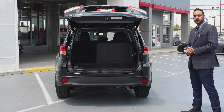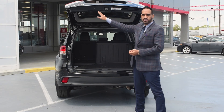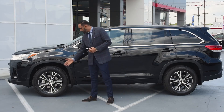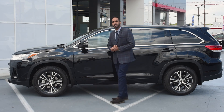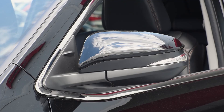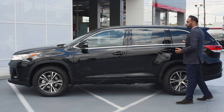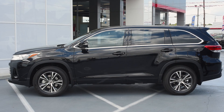The tailgate opener has three buttons: one on the car itself, one on the key, and one on the dashboard. The alloy wheels are 18 inches, giving you a better look. This car also has heated mirrors, and along with those, there is a blind spot monitor, which you can see here, enhancing both safety and the overall look of the car.